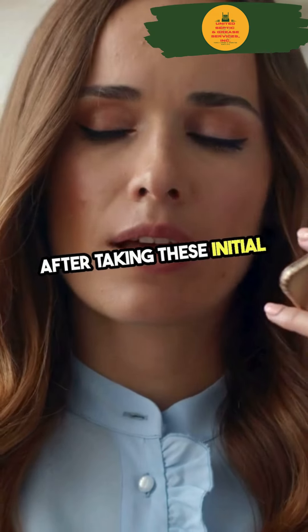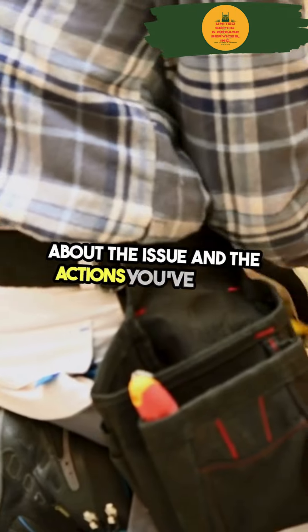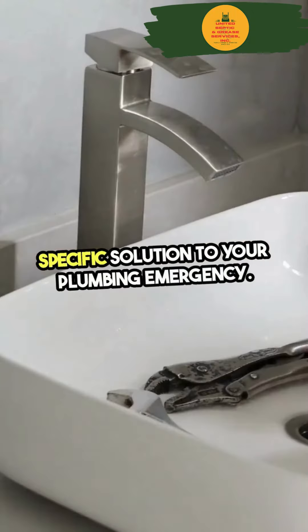After taking these initial steps, contact a licensed plumber. Provide them with as much information as possible about the issue and the actions you've taken. This will prepare them better before they arrive and can lead to a quicker and more specific solution to your plumbing emergency.